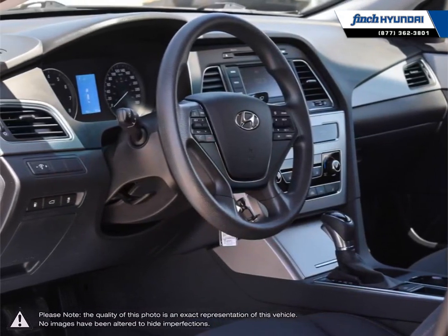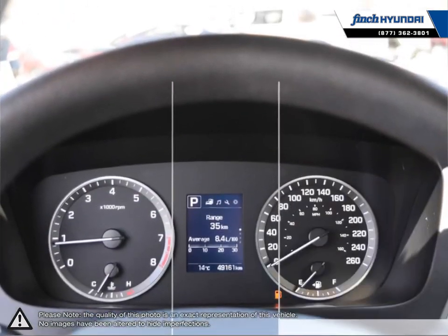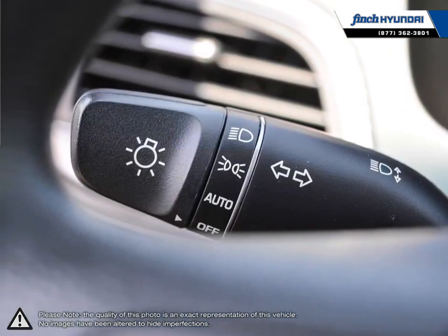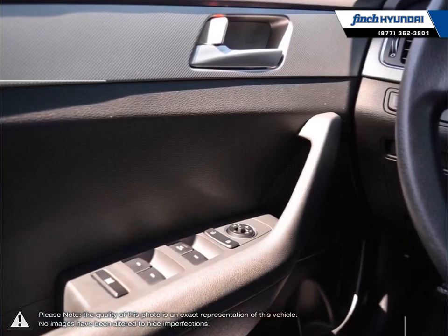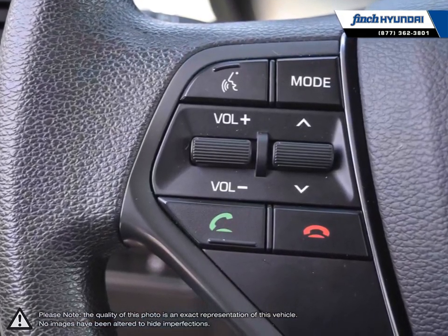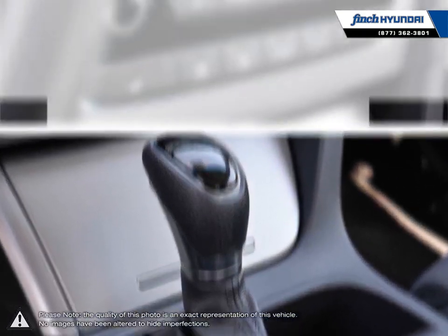We are proud to be Southwestern Ontario's largest Hyundai dealer in both sales and service. We love cars, but more importantly, we love finding customers that beautiful new ride amongst our 400 new and used quality vehicles. Our used vehicle inventory is hand-picked by our sales managers, and only the cleanest and best-kept vehicles make the cut. Many of our vehicles were bought from us new and traded in, so we know these cars and their history.